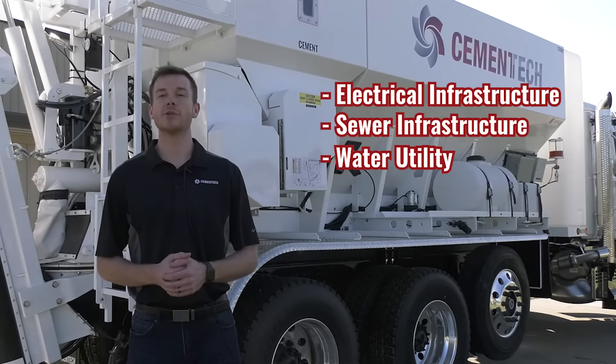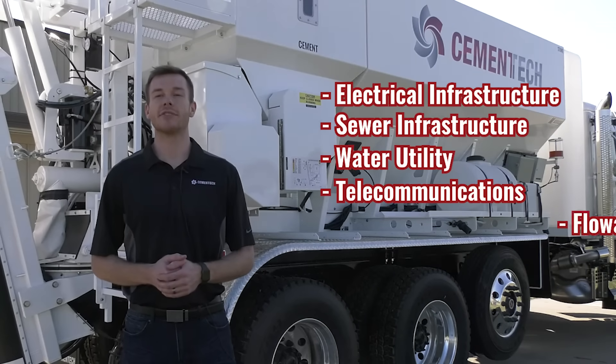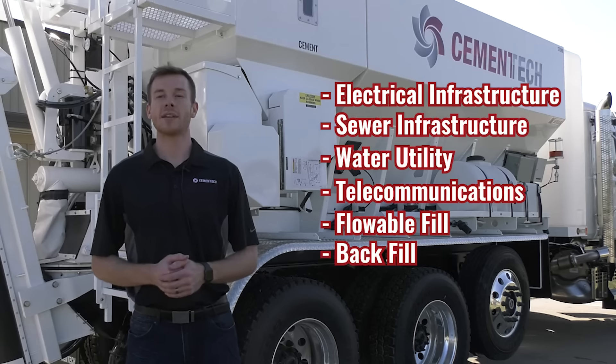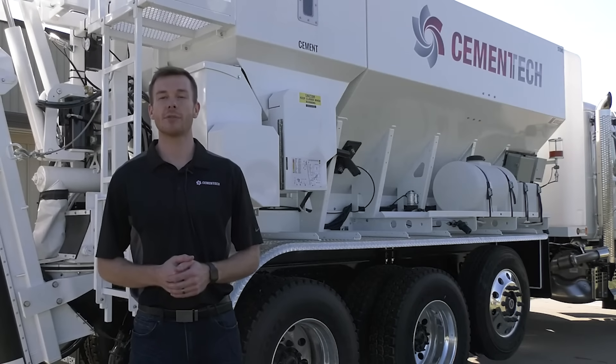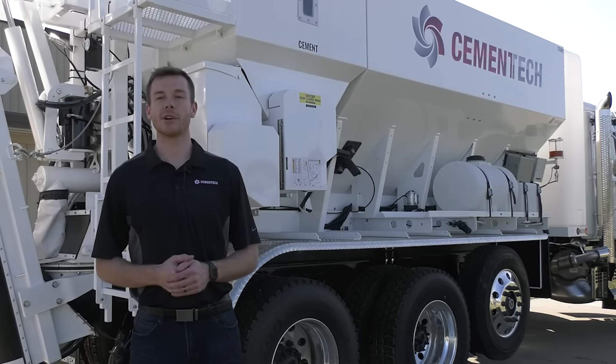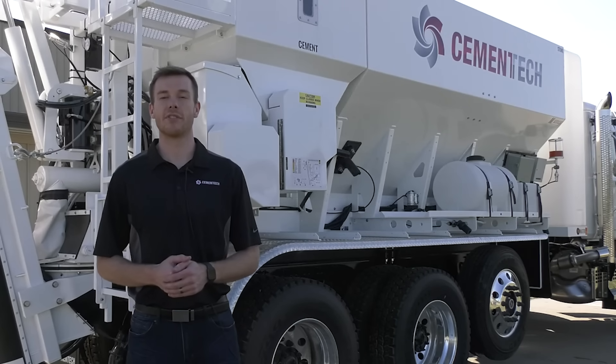sewer infrastructure, water utility, telecommunications, flowable fill and backfill — see how volumetric technology produces consistent quality concrete every day for project completion on time and on budget. This technology also allows businesses to reduce labor expenses while improving operational efficiency.